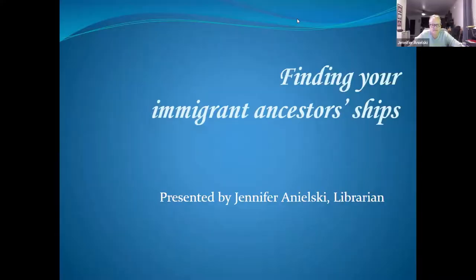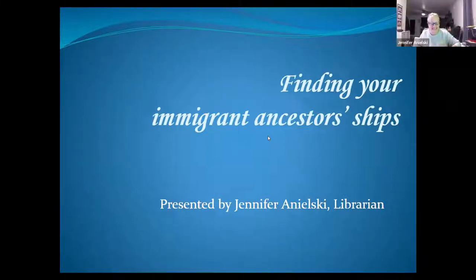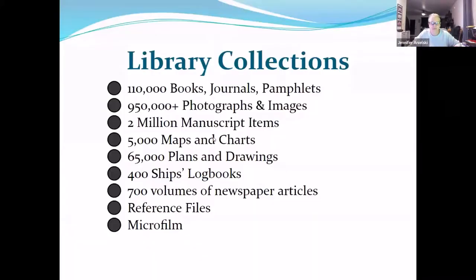Thank you. My name is Jennifer. I am the librarian at the Mariners Museum and Park. I have been there for almost 22 years, actually. I've been through quite a bit there — started out as a library assistant. One of my greatest passions working there is working with people, helping them connect to their ancestors and the vessels they came in on.